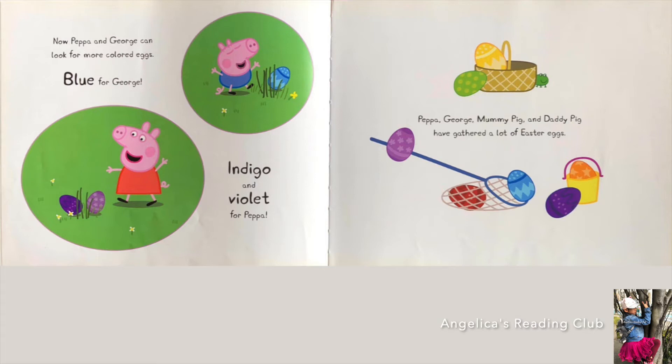Blue for George. Can you spot the blue one around George? Hmm, where is the egg? Not there — it must be somewhere around George. Not next to the flower, but next to the yellow flower in the grass. Indigo and Violet for Peppa. Look, they're in the grass too. The lighter one is Violet and the darker one is Indigo.